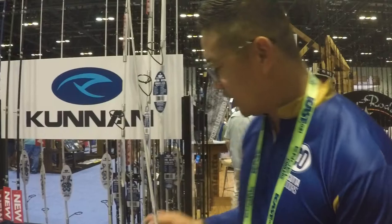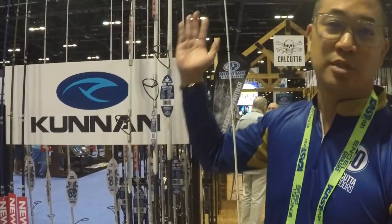We have it in 7' all the way up to 8', in medium, medium light, and medium heavy action. We also have a surf rod all the way up to 12' medium. The surf rods will retail at about $90. This is just some of the exciting things going on at Kunan brand. Thank you.